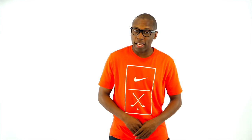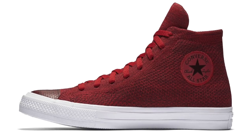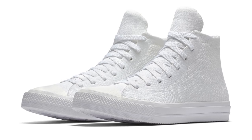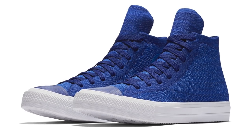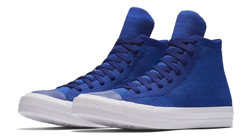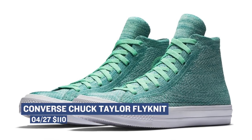If Flyknit is more of your thing, then you should probably check out the Converse Chuck Taylor All-Star High. These are dropping in, I believe, six colorways this weekend. The color that really stands out to me is that red — it's super bright, but I think there's just something with the way that red Flyknit looks that I really like. There's also Green Glow, which looks very nice as well. They'll cost you $110.